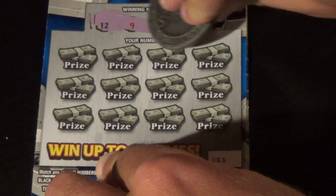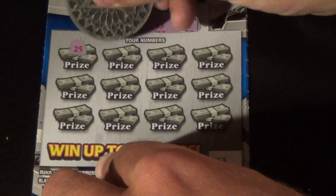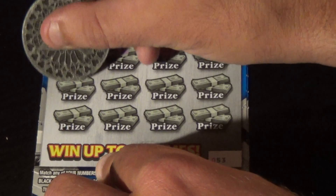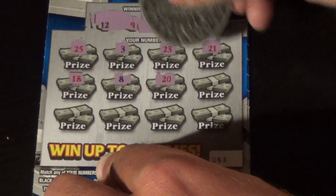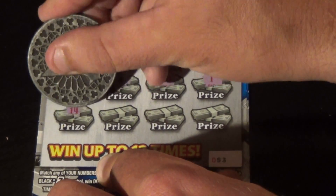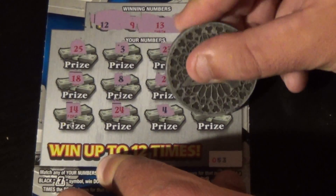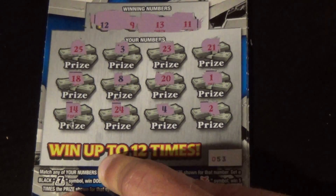Winning numbers are 12, 9, 13, and 11. We have 25, 3, 23, 21, 18, 8, 20, 1, 14, 24, 4, and 2. No matches — ticket's a loser.